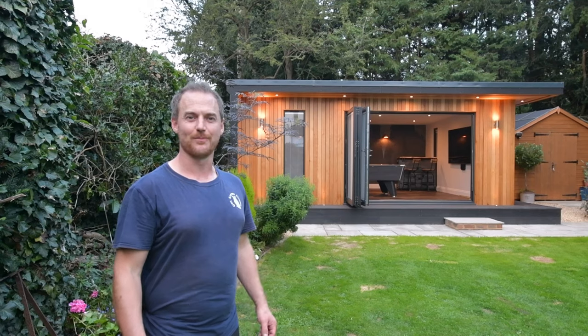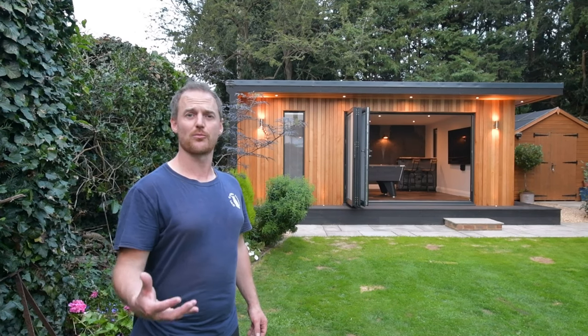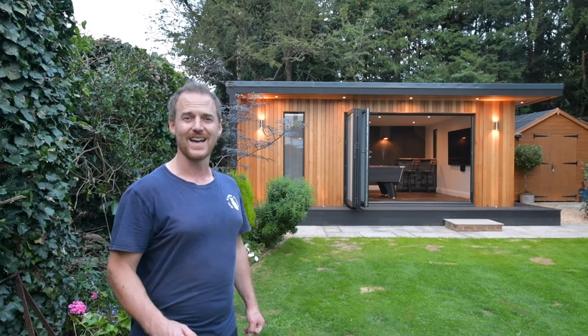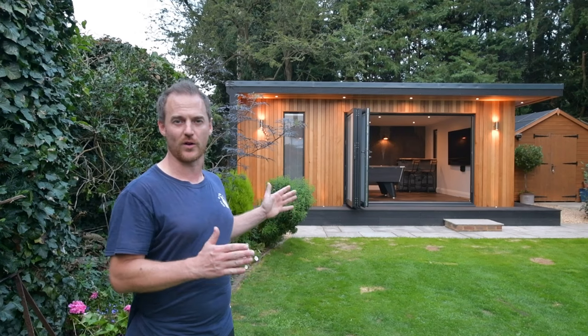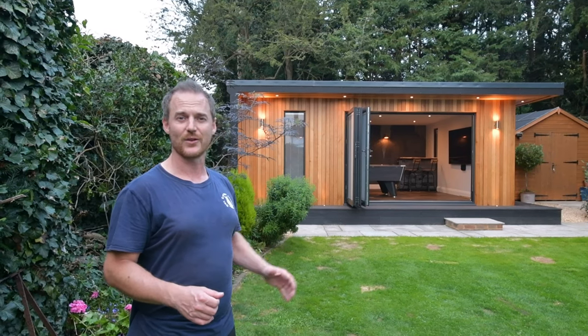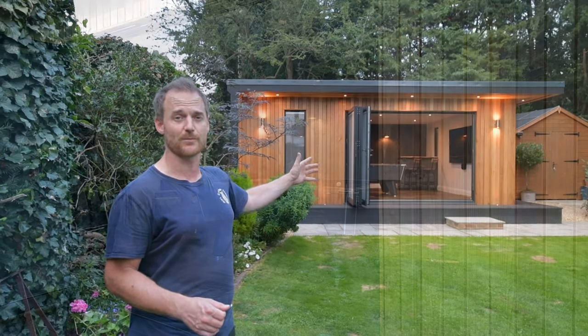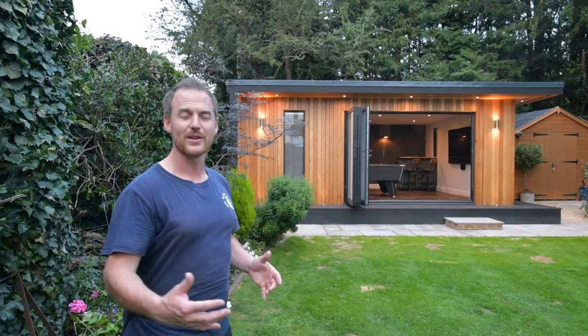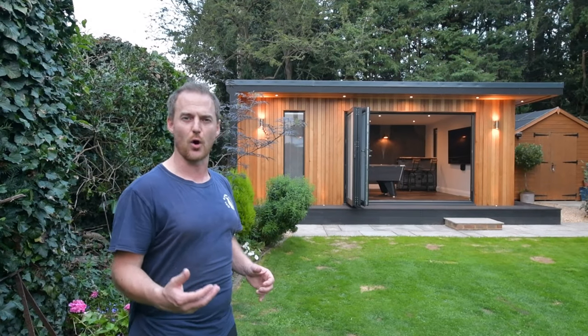Hey there folks, it's Alan here again. Today we're at one of the projects that's just been completed down in Horsham. As you can see behind me, this room is six meters by five meters, hitting that 30 square meter mark. The clients opted to have five bi-fold doors on the front so they can open right up and allow the room to feel like a continuation of the garden space.